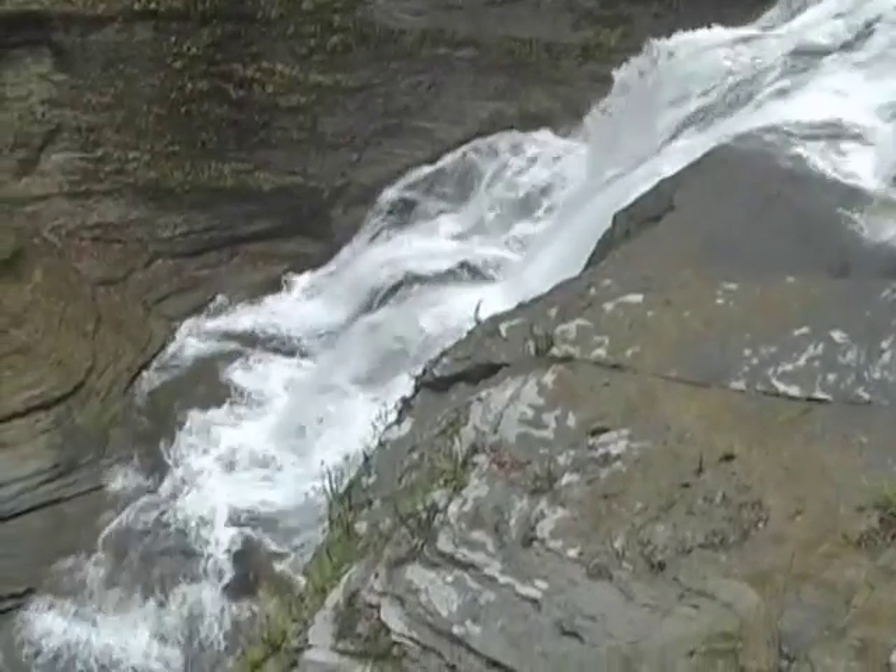The two kinds of gorges at Enfield Glen, the rectangular jointing pattern, and the 115-foot-high Lucifer Falls give Enfield Glen its unique and remarkable scenic character.